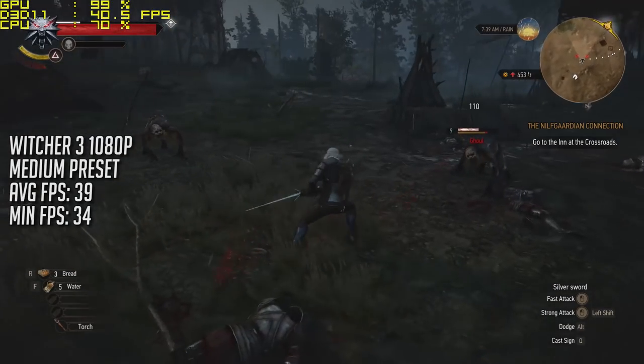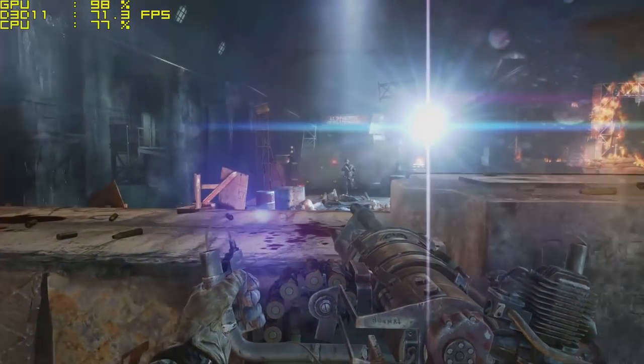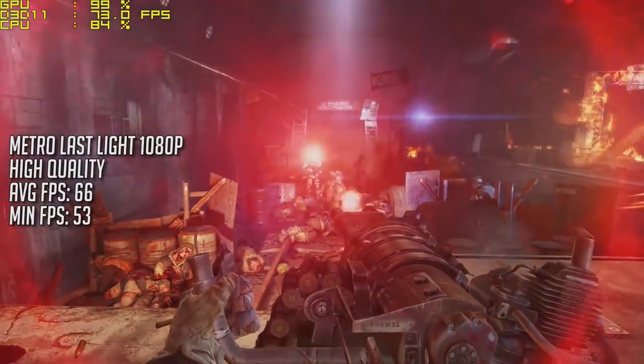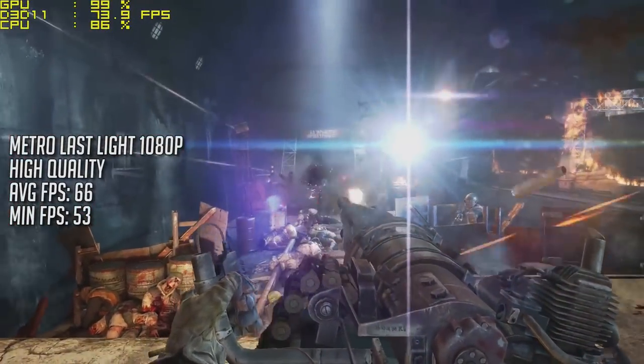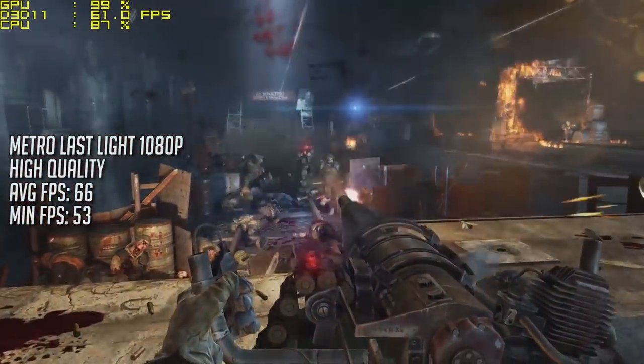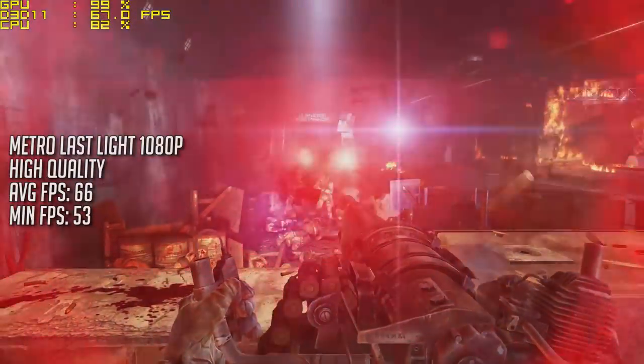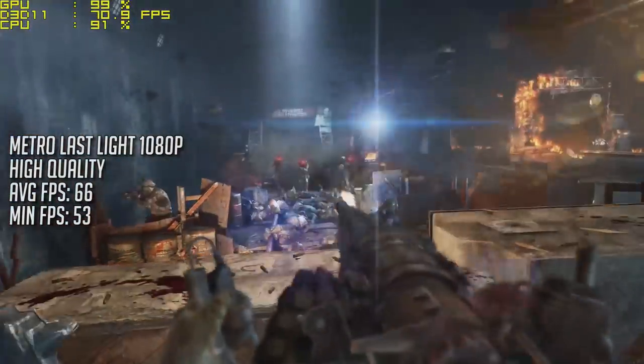Here we are attacking some ghouls and even here the game didn't drop at all, so Witcher 3 is more than playable. Metro Last Light also ran at full HD with the high quality preset, achieving 66 frames per second on average. Again there really wasn't much of a drop in frame rate, only going down to 53 at its worst, even on the most demanding level.